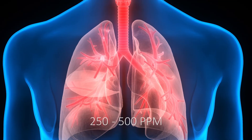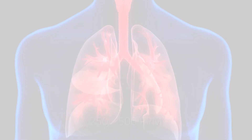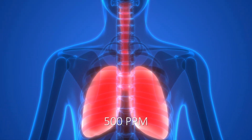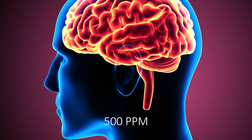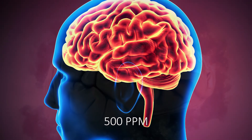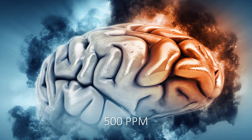Between 250 and 500 parts per million, fluid will build up in the lungs. At 500 parts per million, there will be severe lung irritation, excitement, headache, dizziness, staggering, sudden collapse, loss of memory for the period of exposure, unconsciousness, and death within a few hours.